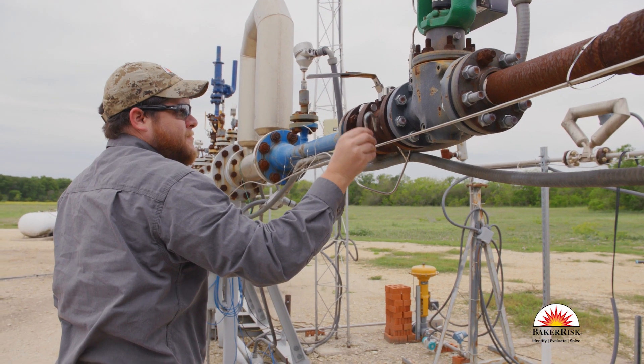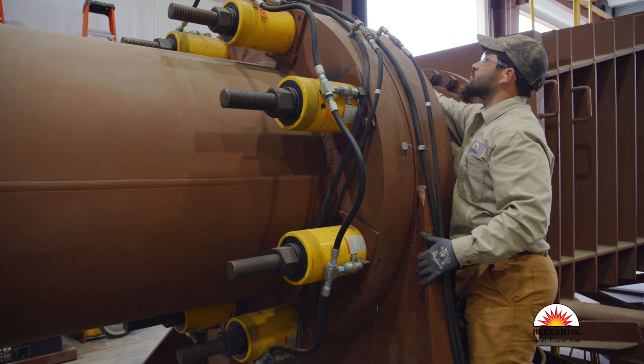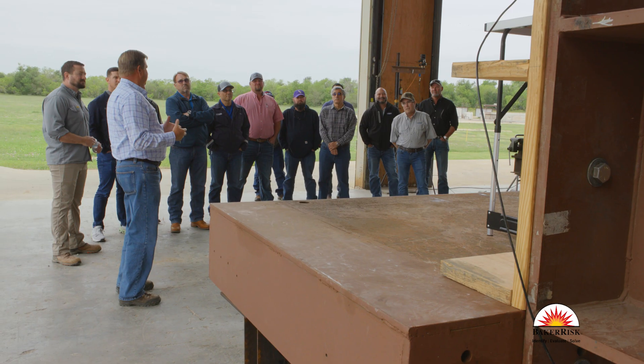Originally, we built all the stuff here for internal research, and then we decided, since we have all this equipment and our clients are interested in seeing hazards for themselves, we brought them out here and it's really been kind of amazing.